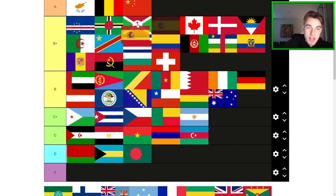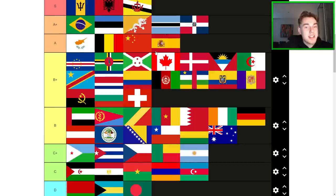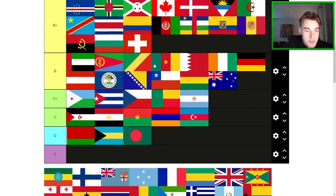Spain is a cool flag — Spain is definitely going up. Is it A-tier? I think so. Compared to these ones, yeah, Spain is A-tier. It's a really nice flag — no complaints with it honestly.